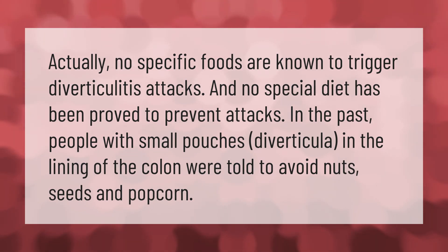Actually, no specific foods are known to trigger diverticulitis attacks, and no special diet has been proved to prevent attacks. In the past, people with small pouches (diverticula) in the lining of the colon were told to avoid nuts and seeds.